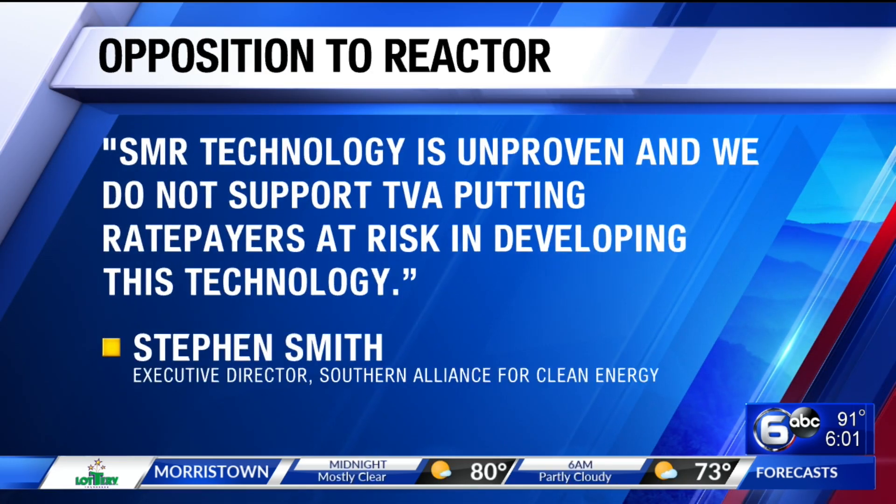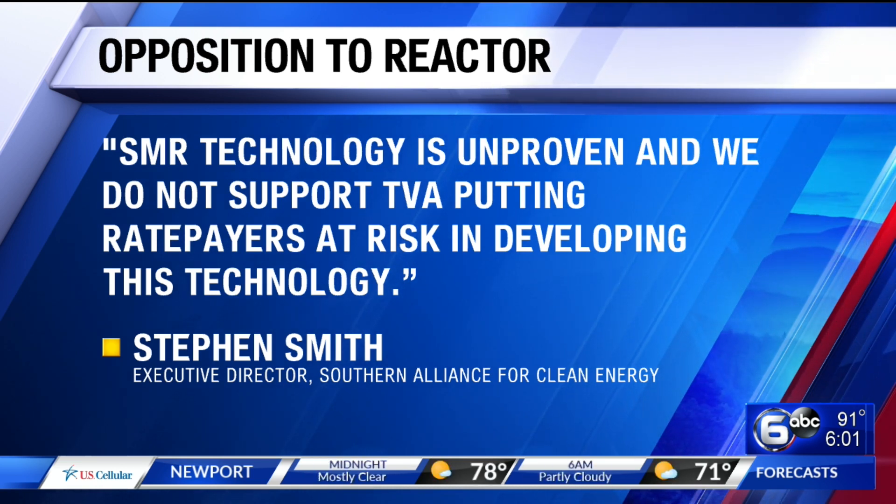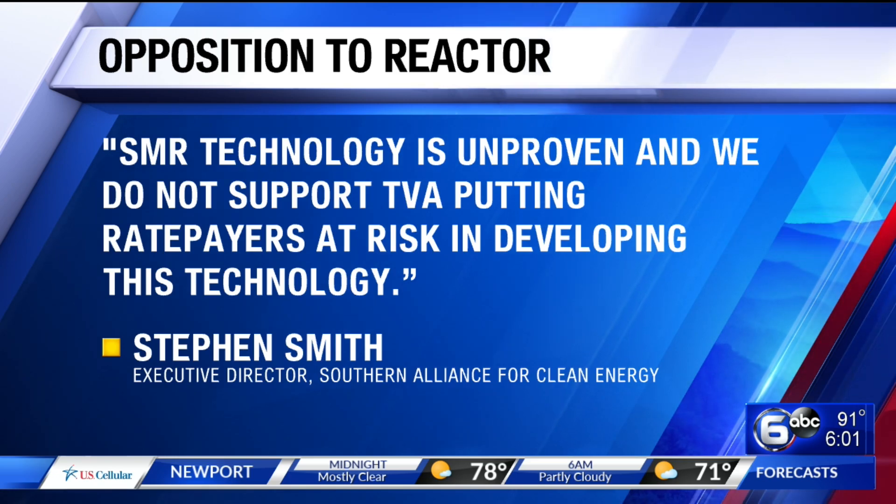There are some opponents to this reactor, like the Southern Alliance for Clean Energy. Their president says this reactor technology is an unproven source of clean energy and that it's a high financial risk to TVA taxpayers. By the way, TVA is a partner in this undertaking.